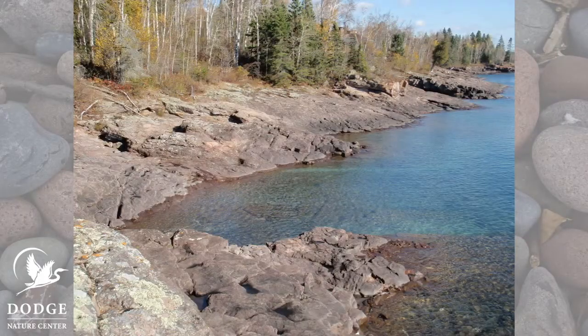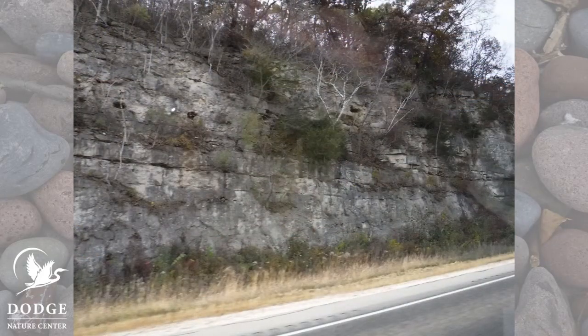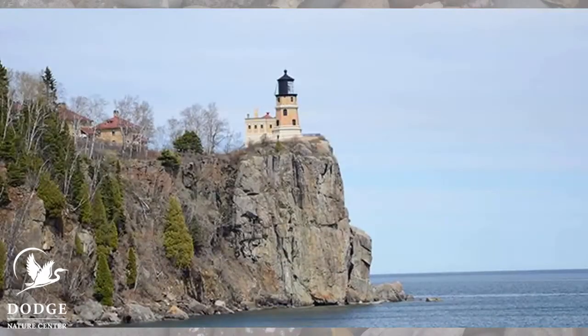Big rocks, small rocks — the earth is covered in rocks. Rocks are even under the oceans, and these are all rocks that were made millions of years ago. Some of these rocks were formed where oceans used to be. Some came from volcanoes, like the rocks we find in the cliffs along the shore of Lake Superior.